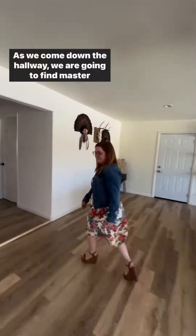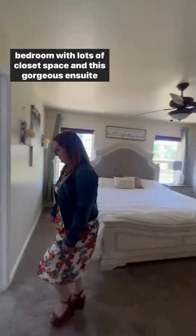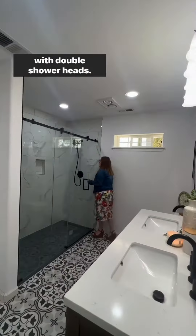As we come down the hallway, we are going to find a master bedroom with lots of closet space and this gorgeous en suite with double shower heads.